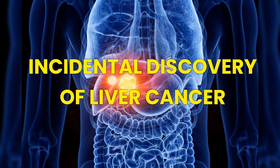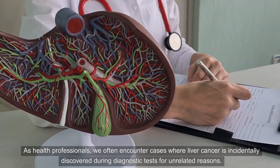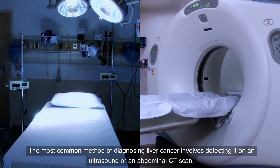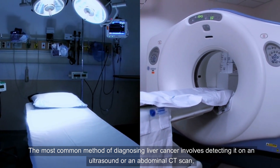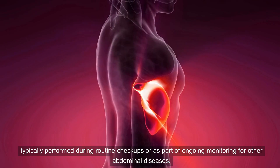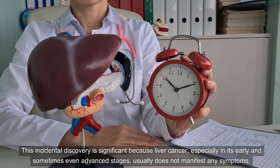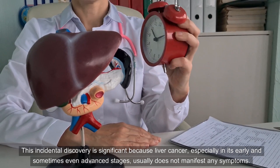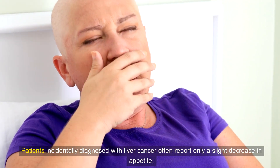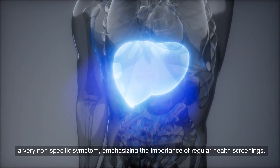Situation 1: Incidental Discovery of Liver Cancer. As health professionals, we often encounter cases where liver cancer is incidentally discovered during diagnostic tests for unrelated reasons. The most common method of diagnosing liver cancer involves detecting it on an ultrasound or an abdominal CT scan, typically performed during routine checkups or as part of ongoing monitoring for other abdominal diseases. This incidental discovery is significant because liver cancer, especially in its early and sometimes even advanced stages, usually does not manifest any symptoms. Patients incidentally diagnosed often report only a slight decrease in appetite, a very nonspecific symptom, emphasizing the importance of regular health screenings.